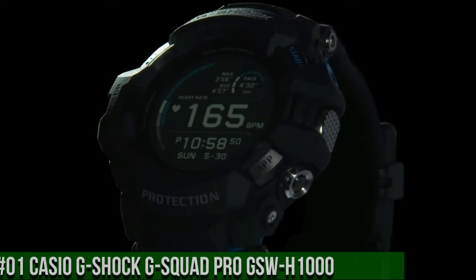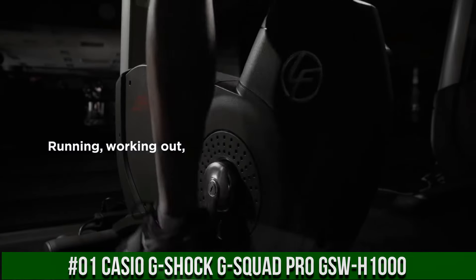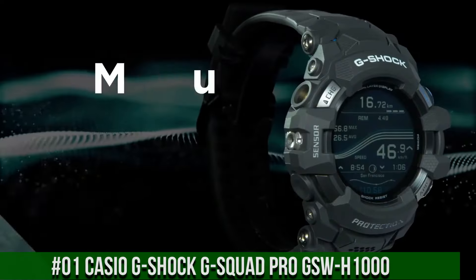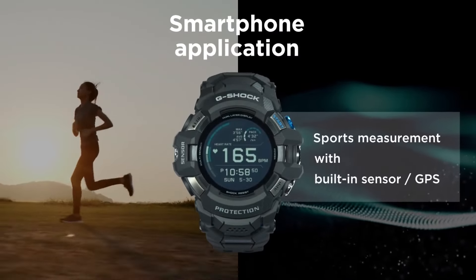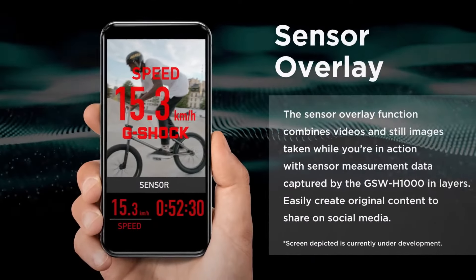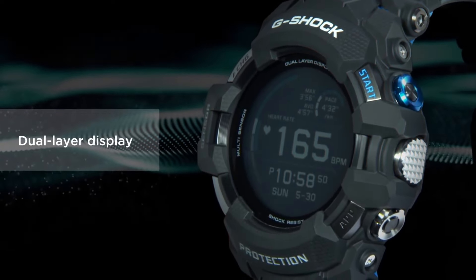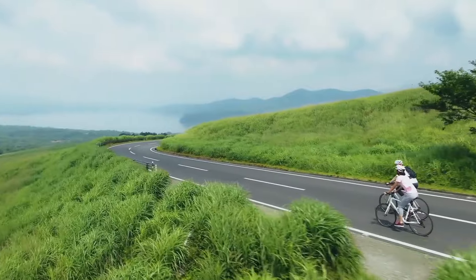Number 1: Casio G-Shock G-Squad Pro GSW-H1000. Water resistance: 200 meters. Watch shape: round. Style: casual, sport. Case color: black. Complications: altimeter. Case material: resin. Movement: quartz. Band material: resin. Type: wristwatch. Features: 24-hour dial, 12-hour dial, alarm, atomic/radio controlled, backlight, Bluetooth, chronograph, date indicator, day indicator, GPS. Bezel color: black. Indices: Arabic numerals. Dial color: black. Band color: black. Display: digital.